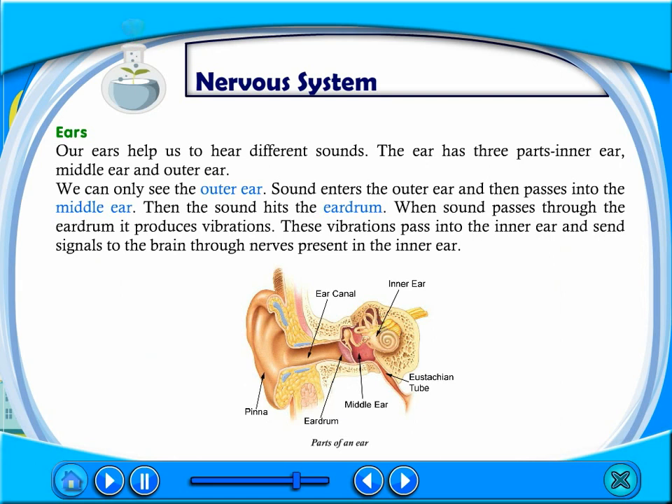Our ears help us to hear different sounds. The ear has three parts: the inner ear, the middle ear, and the outer ear. We can only see the outer ear. Sound enters the outer ear and then passes into the middle ear, where it hits the eardrum. When sound passes through the eardrum, it produces vibrations. These vibrations pass into the inner ear and send signals to the brain through nerves present in the inner ear.